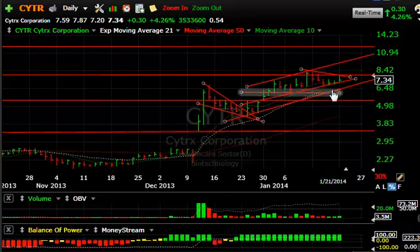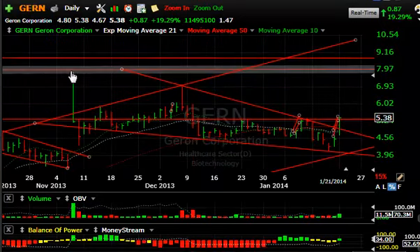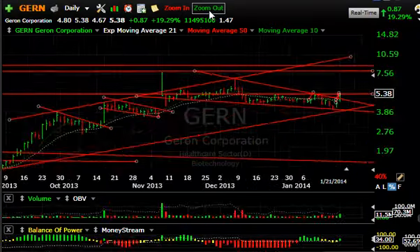CYTR — still liking this chart a lot. The stock popped and backed off; there's some resistance up there. But in this zone you have a nice little coil forming and the volume is low. If we can pop across today's high, above say $7.90, and then retest the $8.42 level, I think we've got something going — it could take this to $9.50 or $10.